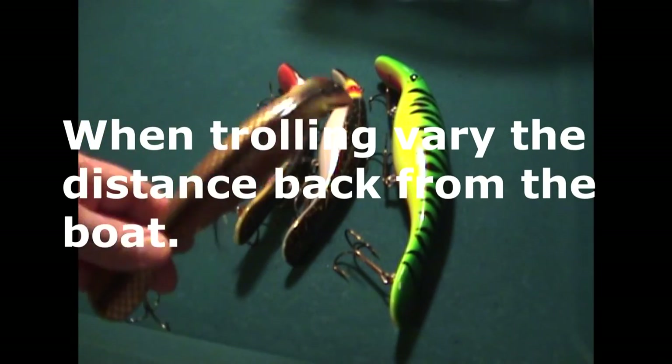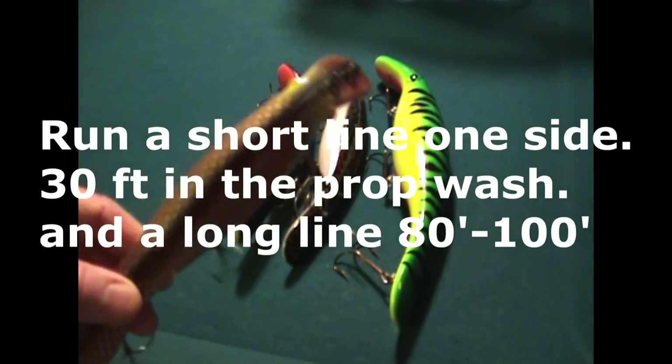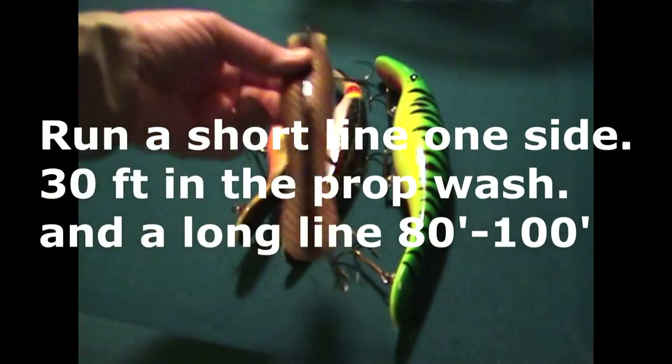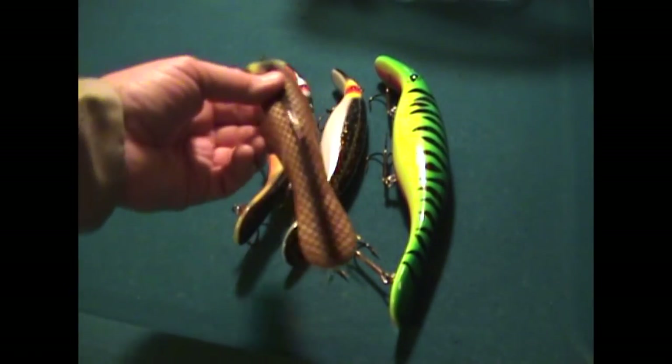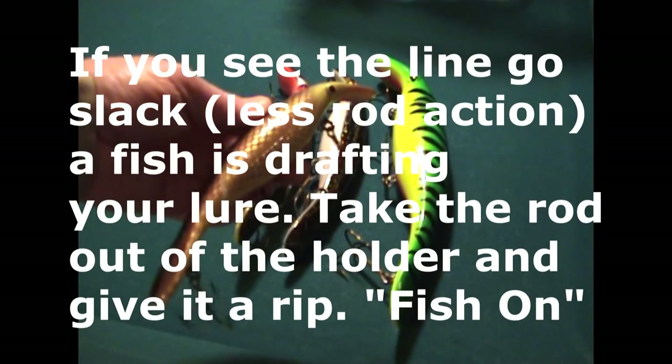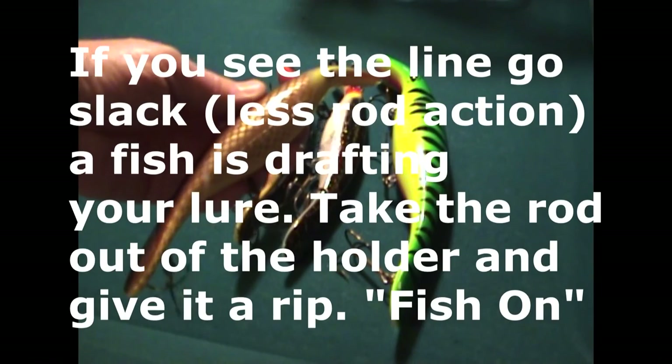Each one has its own unique sound and its own unique action. They have a very nice wide wobble going through the water. This particular one I caught a 53 inch right just after dark.